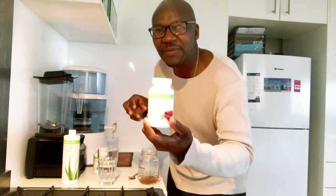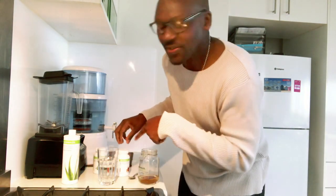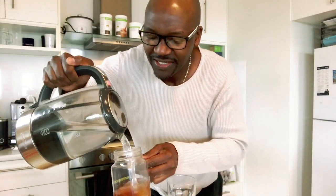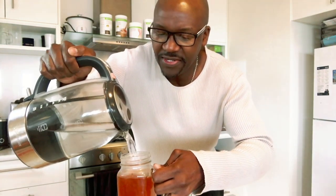Throughout the day, if you want to lift your energy — especially in the middle of the day when you're struggling with mental concentration — this tea is a good one to have. Having done that, I put the water into my aloe concentrate mixture, as you can see. And that's it — that's what I do every morning.